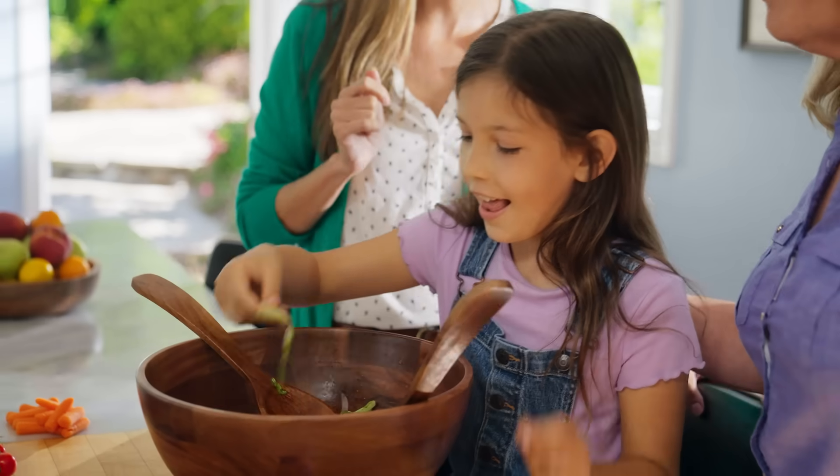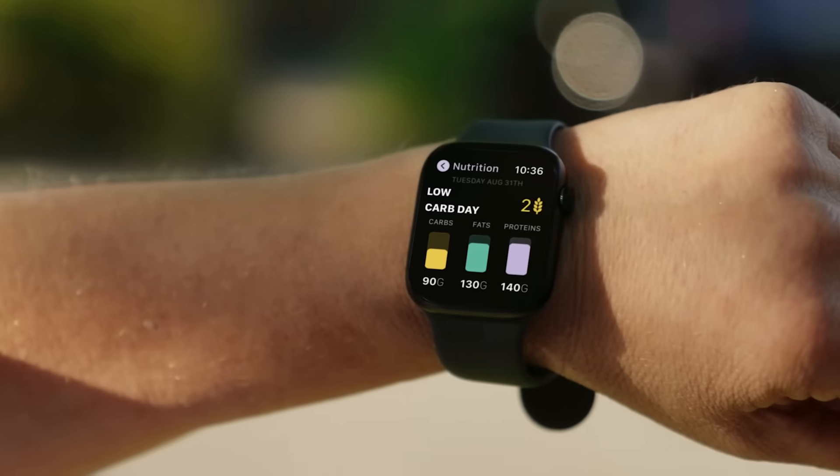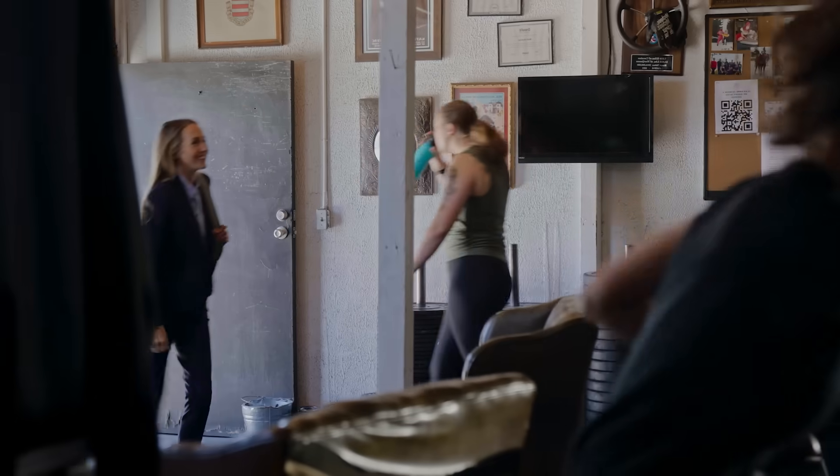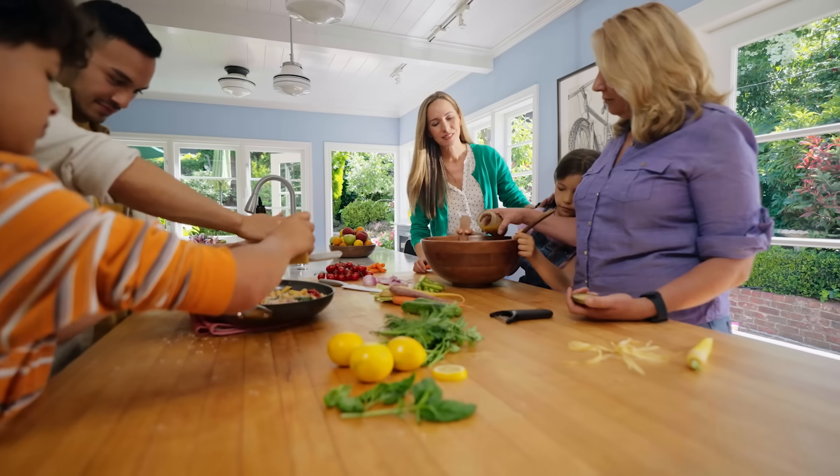With daily meal suggestions that are easy to follow, with food and activity logs to keep you on track throughout the day, and with immediate feedback on how to boost your body's natural energy levels, Lumen is designed to be your guide to better metabolic health.